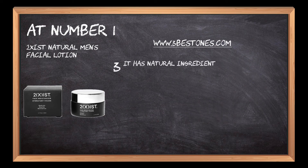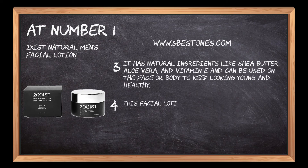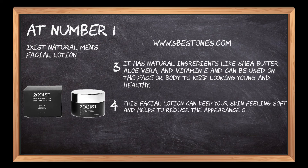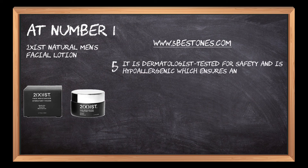It has natural ingredients like shea butter, aloe vera, and vitamin E, and can be used on the face or body to keep looking young and healthy. This facial lotion can keep your skin feeling soft and helps to reduce the appearance of wrinkles and signs of aging. It is dermatologist tested for safety and is hypoallergenic, which ensures all-round use for all skin types, including sensitive skin.